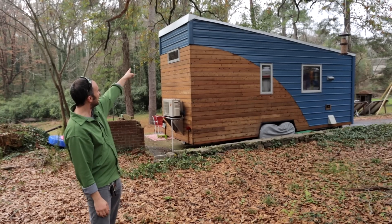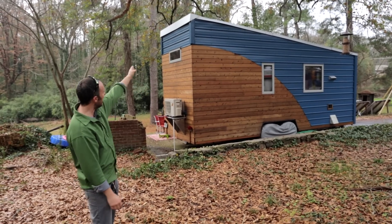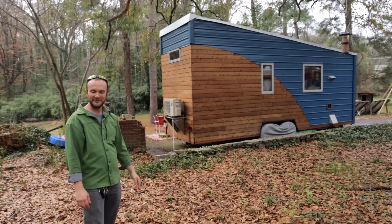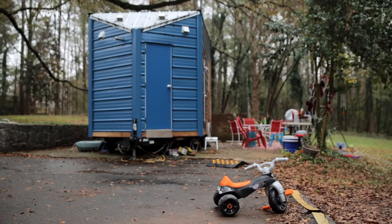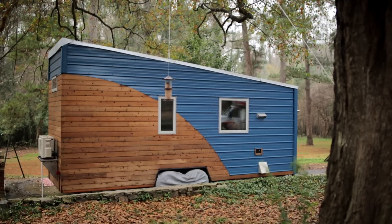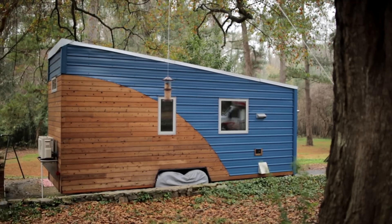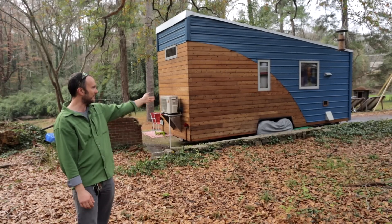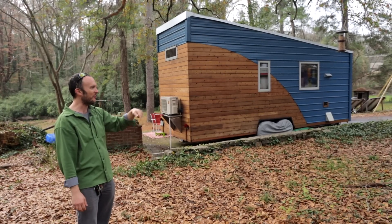We had to replace the trim at the back because tree limbs would catch on it and eventually tore it completely off. The shield — the metal part — is on the front, and the tender part, which is the wood, is on the back. We got away with not injuring it almost at all, except at the very end when we backed into our wall while parking it for the last time on this property.